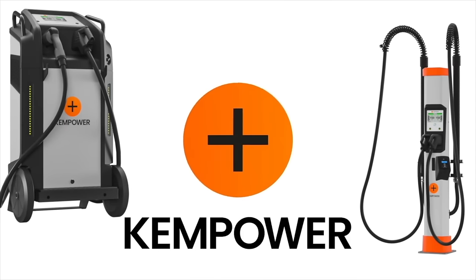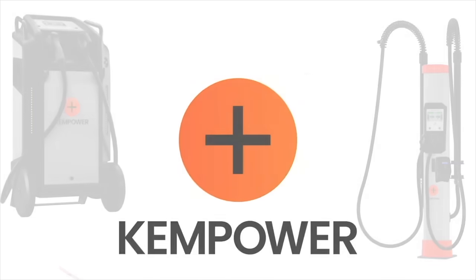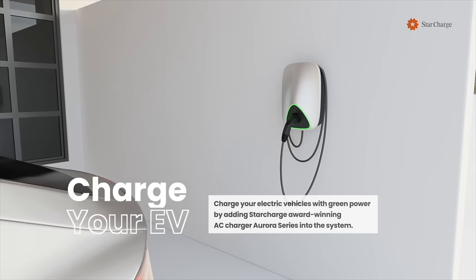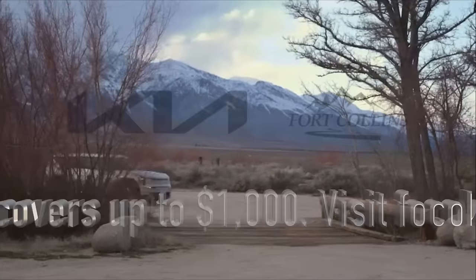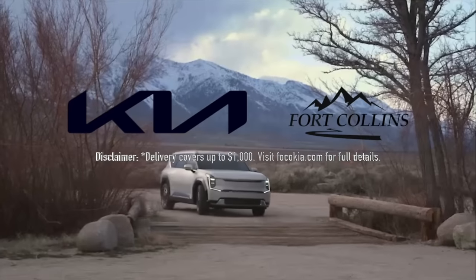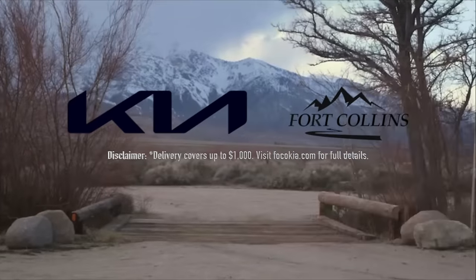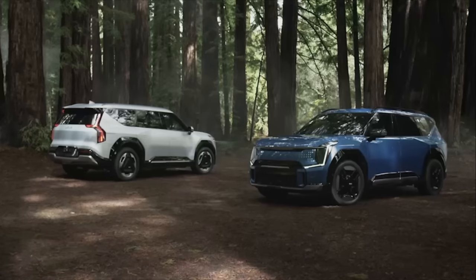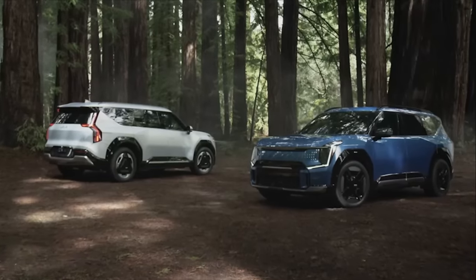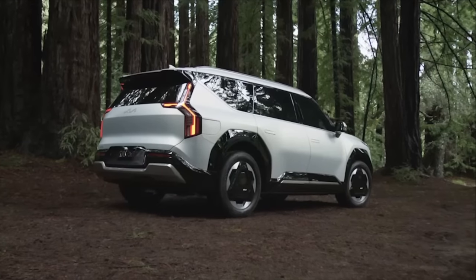This podcast is brought to you by ChemPower, the reliable, quick, and scalable EV charging solutions for everyone and everywhere. And StarCharge, the largest EV charging manufacturer in the world, also a provider of residential and commercial battery storage. This episode is also made possible by Fort Collins Kia. If you are in the market for any electric Kia, they never add market adjustments and will deliver your car anywhere in the 48 contiguous states. More information in the link in the show notes.